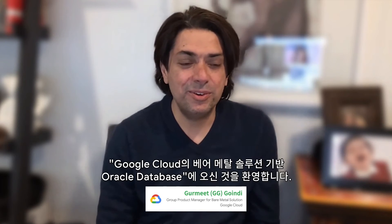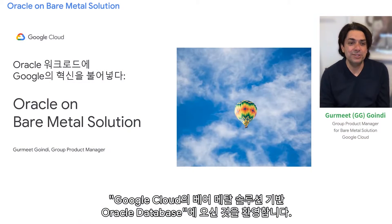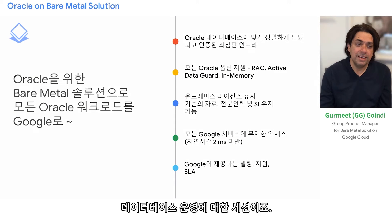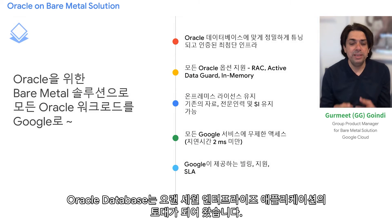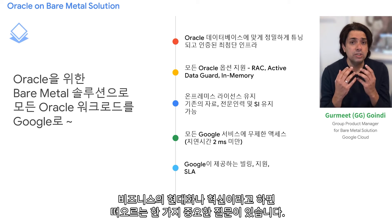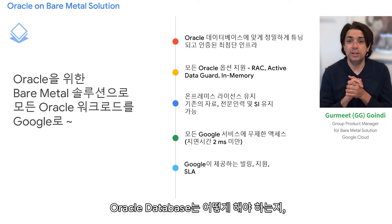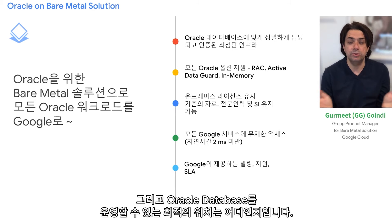Hello, and welcome to our session on running Oracle databases on bare metal solutions in Google Cloud. Oracle databases have been the cornerstone of enterprise applications for a long time. As enterprises go on a modernization journey, they still have a significant amount of their database estate running on Oracle, and they have one big question: what should we do with the Oracle databases? What's the best place to run them?